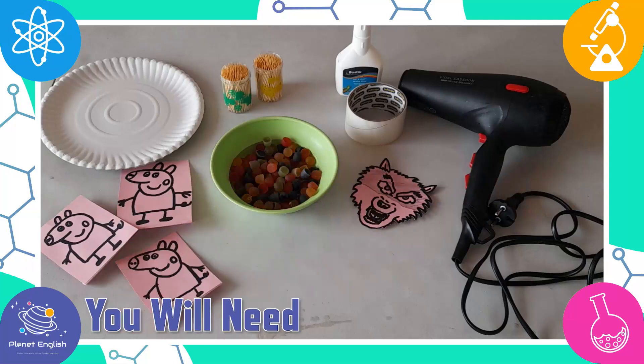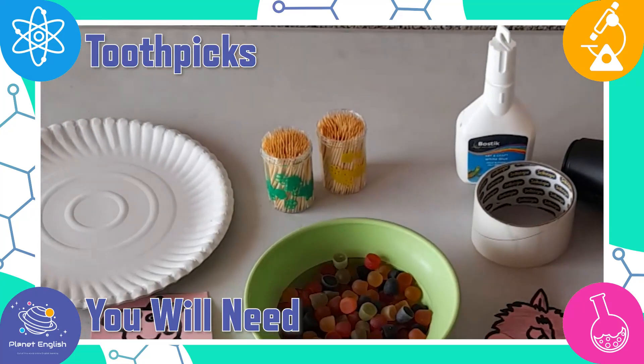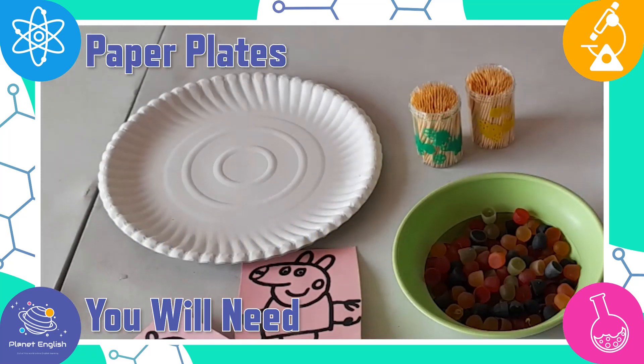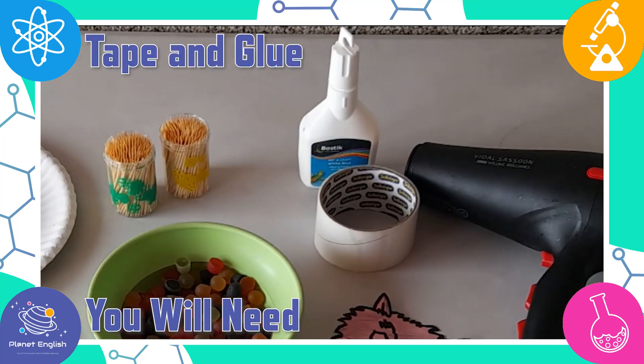For this challenge you will need two packets of jelly sweets, lots of toothpicks, three little pigs drawn on paper, three paper plates, a blow dryer, a wolf face drawing, and some tape and glue.